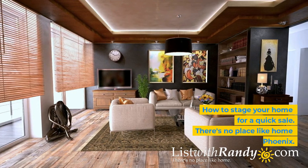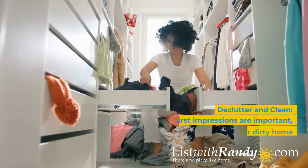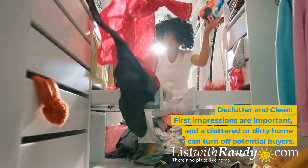How to stage your home for a quick sale. First impressions are important, and a cluttered or dirty home can turn off potential buyers.